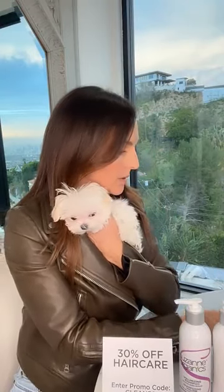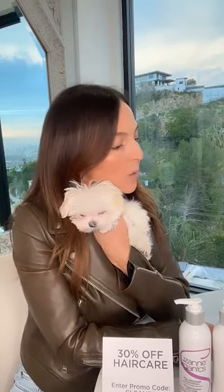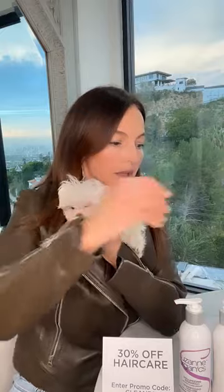Both the shampoo and conditioner have squalene. As we were talking about with Suzanne and Alan, squalene is a moisture magnet — it helps bring moisture back to your hair, helps with elasticity, and helps with the shine and luster of your hair. I hope you can try those products — they're wonderful.